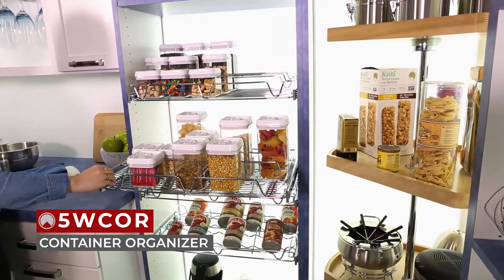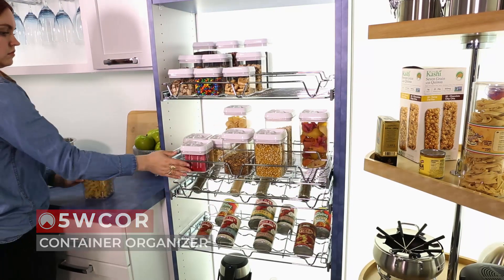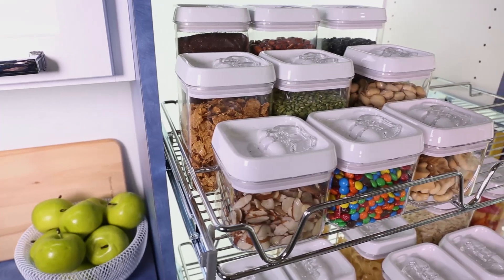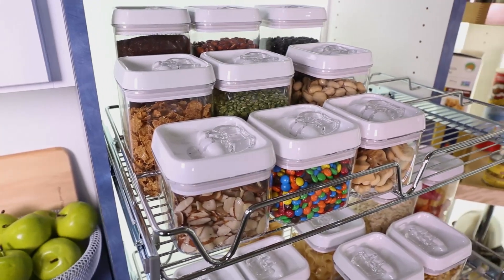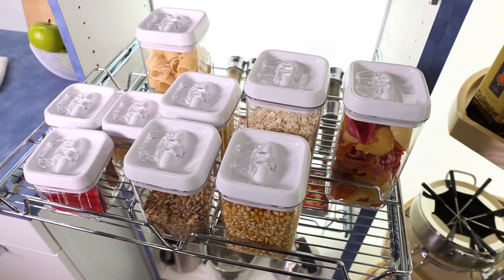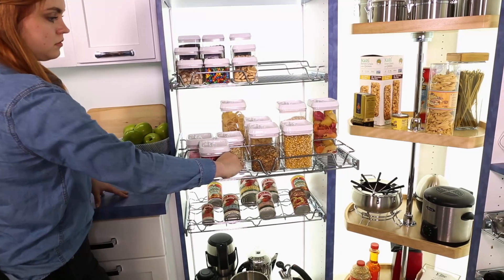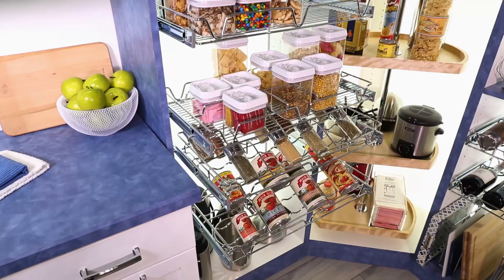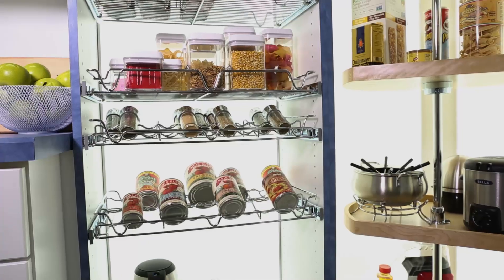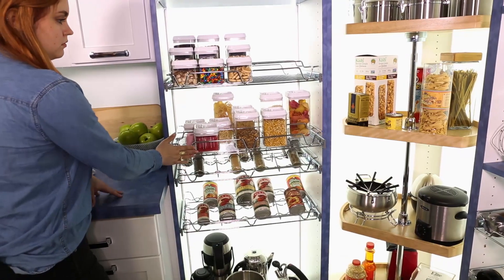Rounding out these sleek pull-outs is our new 5W Core Pantry System container organizer. Looking for an easy-access way to store sundries? Look no further. Complete with BPA-free, durable, airtight acrylic containers with easy open lids, this organizer is easy to install and fully accessible with full-extension ball-bearing slides. Designed for full-access 18-inch, 24-inch, or 30-inch panel systems, they are the perfect addition to any pantry. Additional containers are available for purchase.